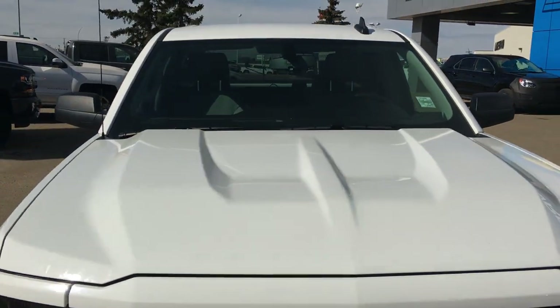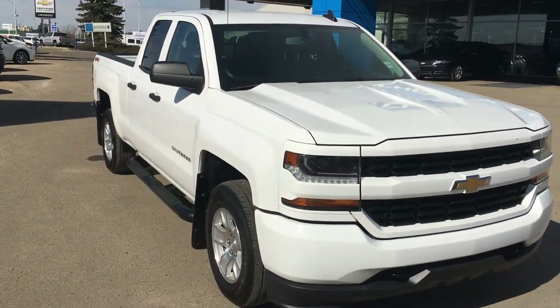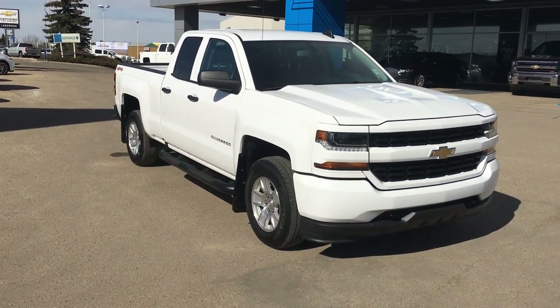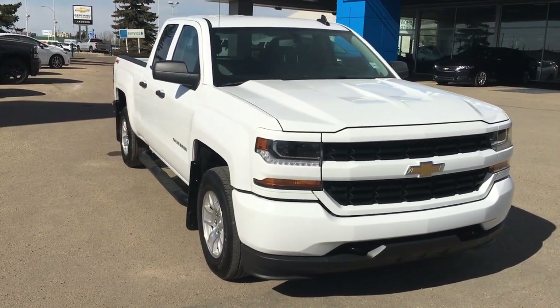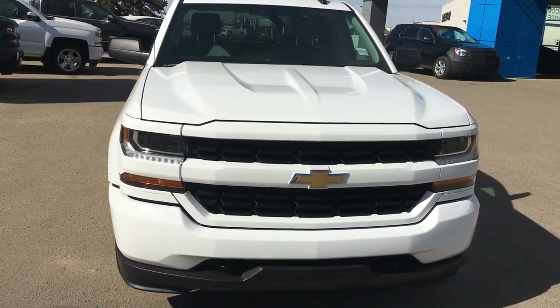This is the 2018 certified used Silverado with tons of options as well as that sidestep. It is currently here at Lakewood Chevrolet — we're on the corner of 91st and 34th. Why don't you check more of this great truck on our website at lakewoodchev.com, or hey, become its friend and follow us on Facebook.